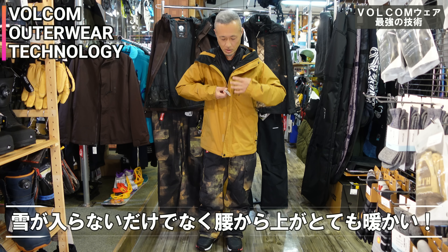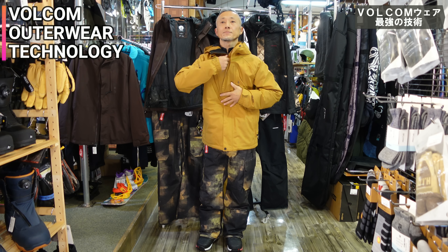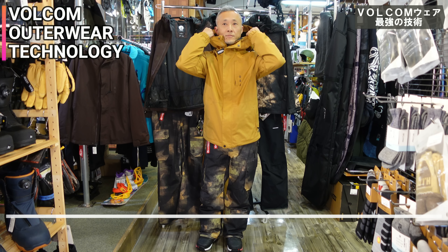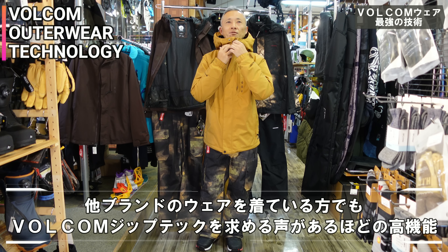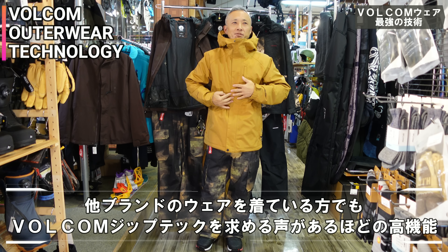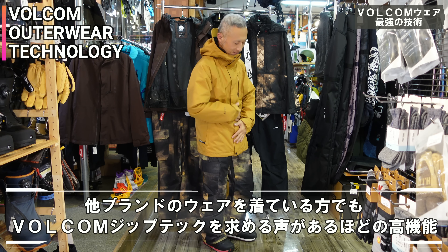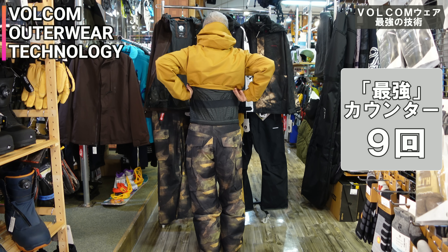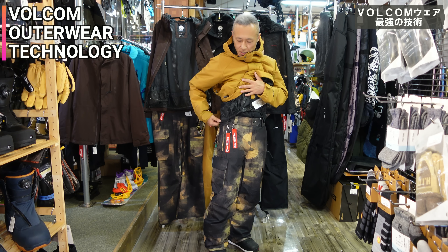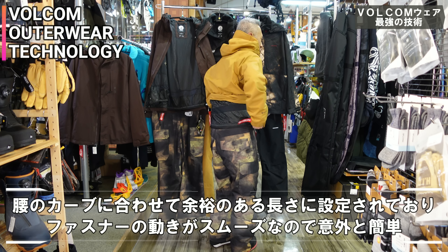しかも冷気とかも腰回りから入ってこないから、温かさもあるような感じするね。なんか結構いろんなメーカーのウェア着てる方で、これにボルコムのジップテックついてたら最強なんだけどなっていう方も結構いらっしゃいます。違うメーカーのジャケットとパンツ、これ繋がんないんですかって言われたことある。最強です、マジで最強ですね。しかも腰のカーブに合わせてのファスナーだから、ファスナーの動きもめっちゃスムーズなんだよね。